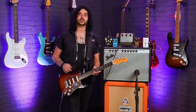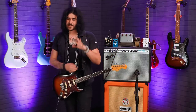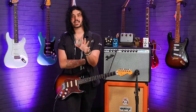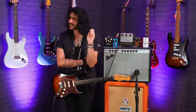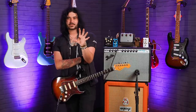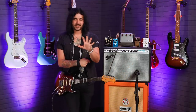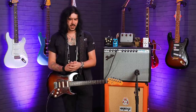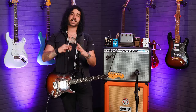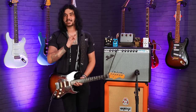He used his 64 Strat and his signature Strat until the black one came out. The black one was his first custom shop guitar in around 2006-2008 - check the John Mayer Gear Page for the exact date. It was a custom shop guitar by John Cruz, an amazing guitar - black relic, beautiful thing. He used that alongside his 64 Strat and his signature Strat.